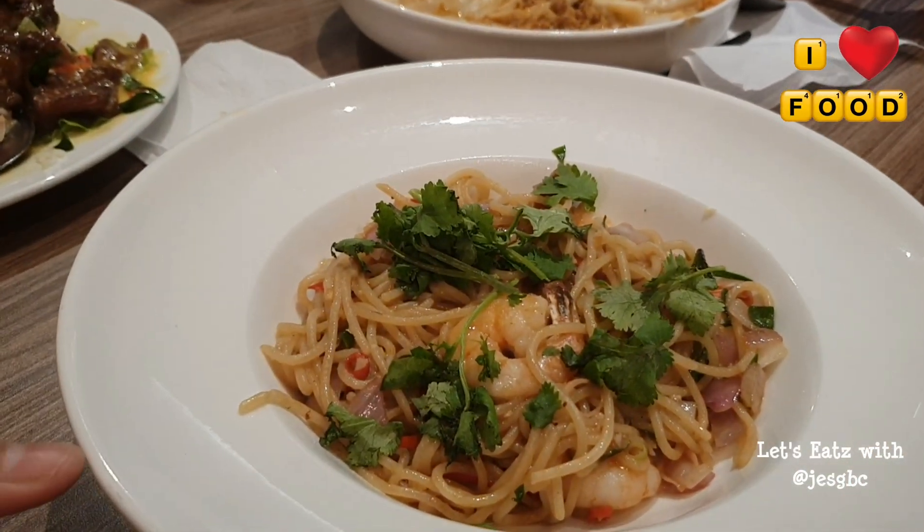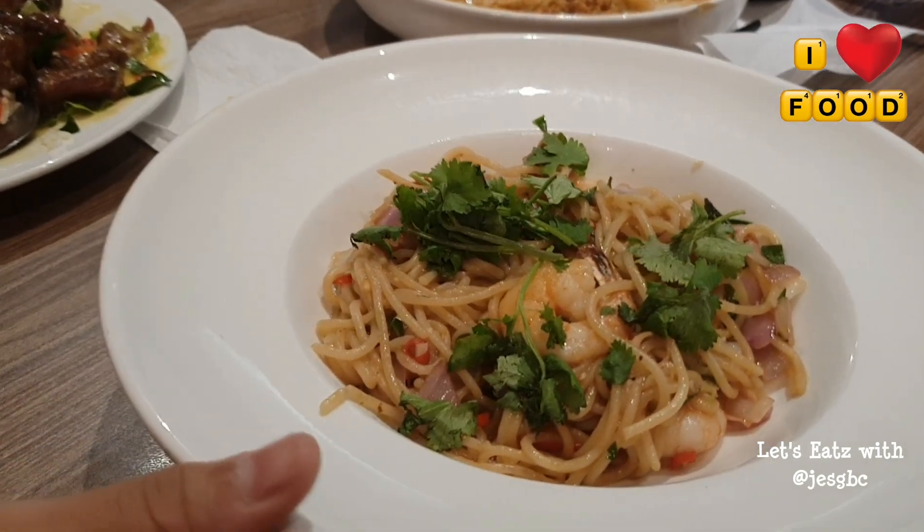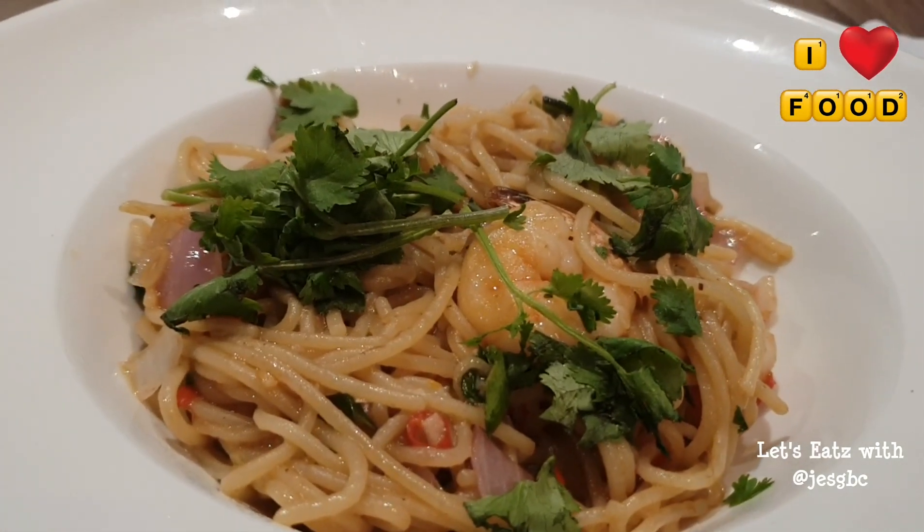This is the tangy tamarind spaghetti with prawns. It smells like tom yum though. It comes with coriander, chili padi, and onions.